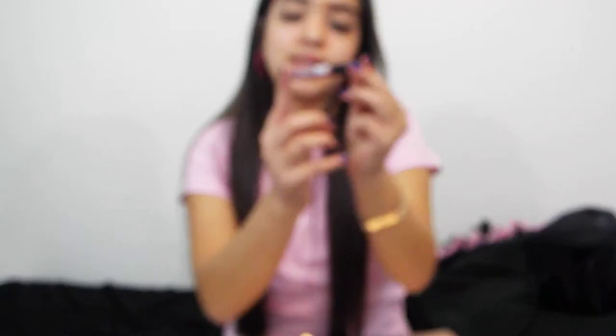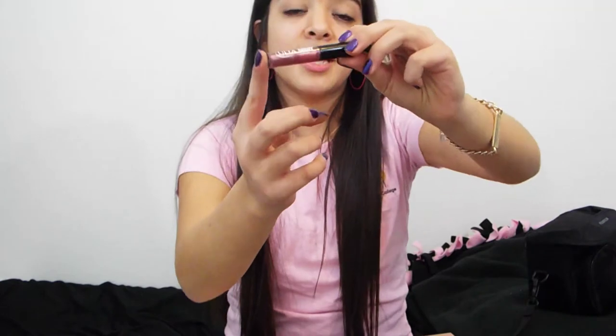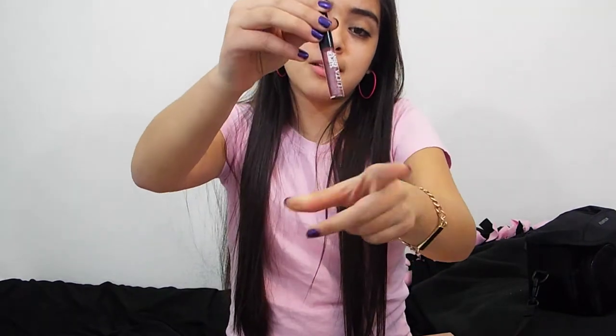For my lip products, I've been loving this one right here from Ulta. It's a super shiny lip gloss in a dark plum color. It makes your lips look really big and appear really nice — it gives a nice tint. This is usually what I apply on last.